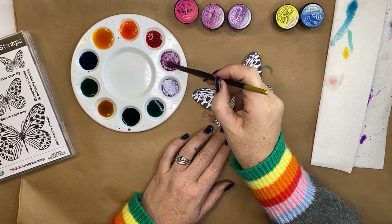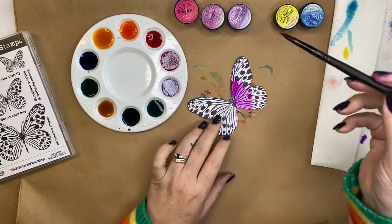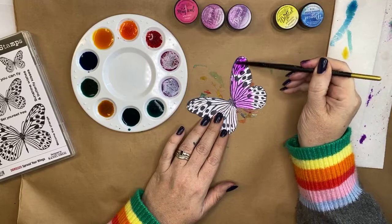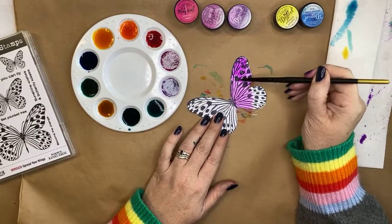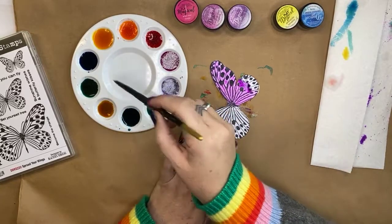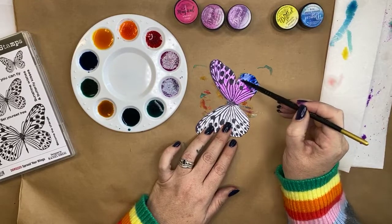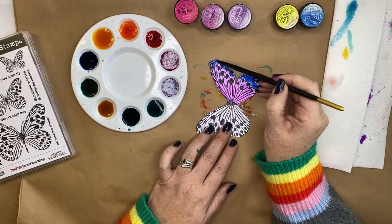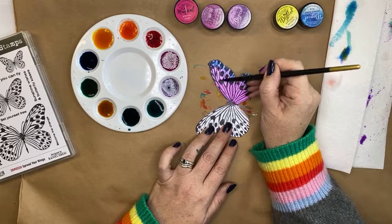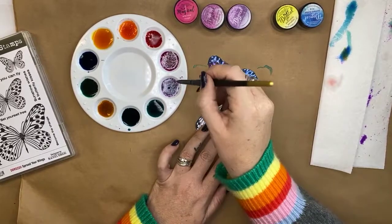I'll start with the pink first because that is much lighter, and then I'm going to put the purple on the tips. Those colors are a little close together so I'm going to mix the purple with a little bit of blue, because blue and purple are next to each other on the color wheel — they're going to blend quite nicely. Bam! Look at that — that's so pretty.